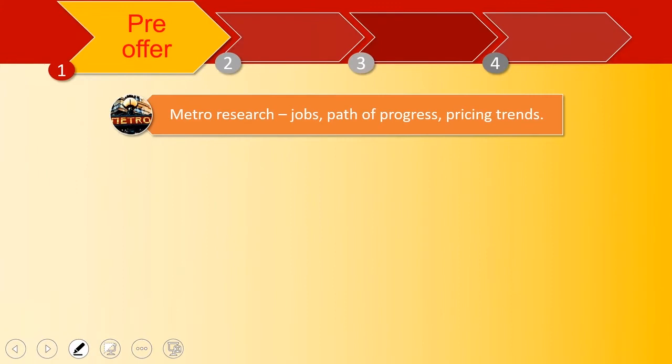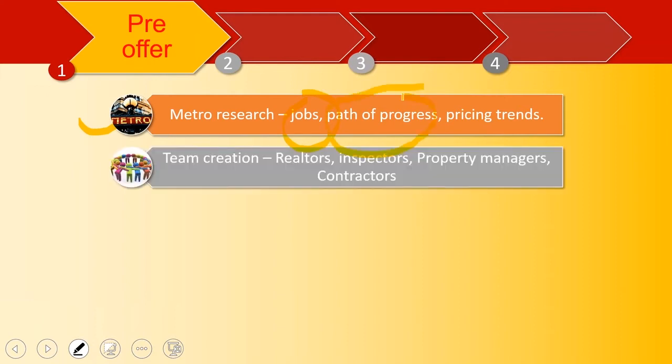You start off by doing metro research. You look at the jobs, you look at income levels, you look at the path of progress. Every city has a path of progress. For example, in the San Francisco Bay Area, East Palo Alto was not in the path of progress a while back, but now it is. So is Hayward. These are places now in the path of progress, but they weren't before. What are the pricing trends?